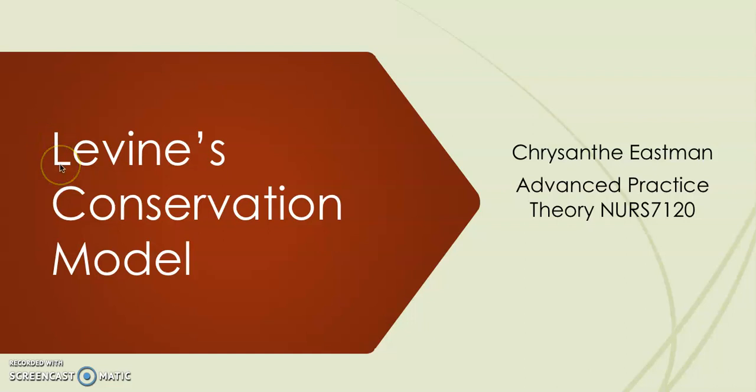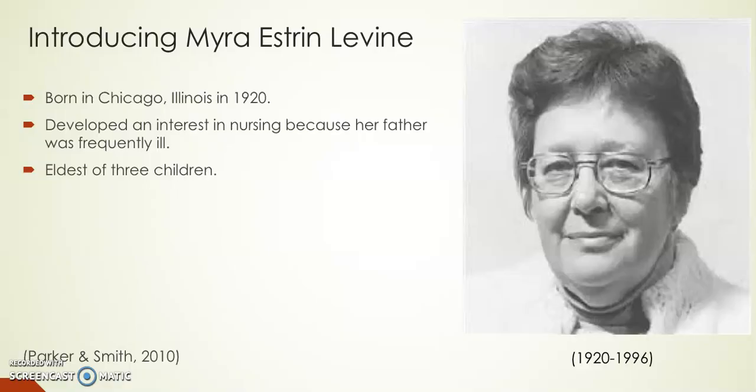Hi, my name is Chrysanthe Eastman and I'm going to be doing the presentation on Levine's Conservation Model. Introducing Myra Estran Levine — she was born in Chicago, Illinois in 1920.